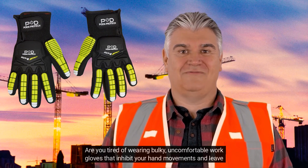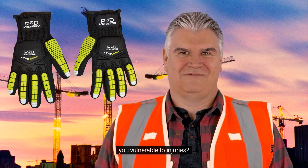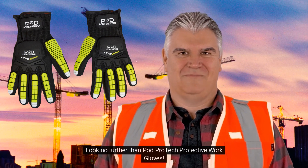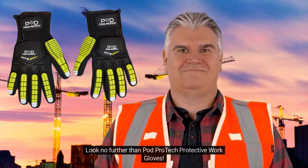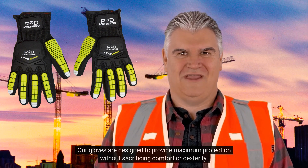Are you tired of wearing bulky, uncomfortable work gloves that inhibit your hand movements and leave you vulnerable to injuries? Look no further than PodProtect Protective Work Gloves. Our gloves are designed to provide maximum protection without sacrificing comfort or dexterity.